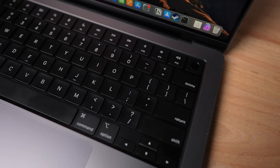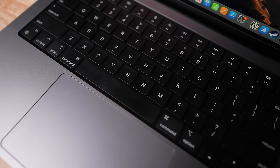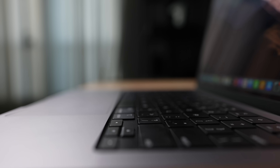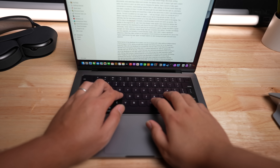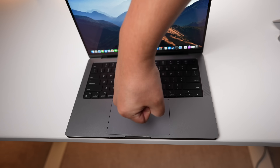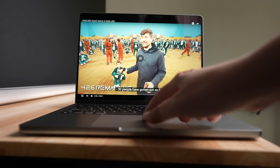The keyboard replaces the old shorter function row with full-size keys, and Apple got rid of the Touch Bar altogether from the 14-inch and 16-inch MacBook Pros. The backlit keyboard has a new black backing, and the scissor switches provide a decent typing experience — no issues typing for long periods. The trackpad is massive, enough to fit a grown man's fist, and is still a Force Touch trackpad, meaning you can press down anywhere and get an even click throughout.